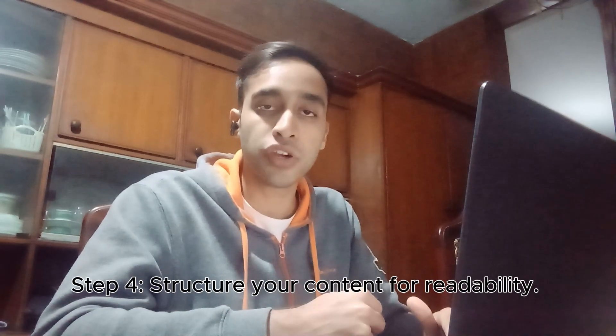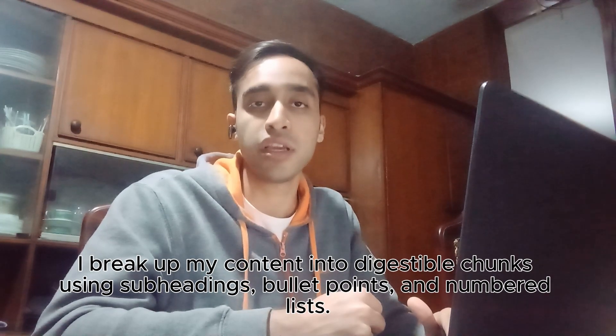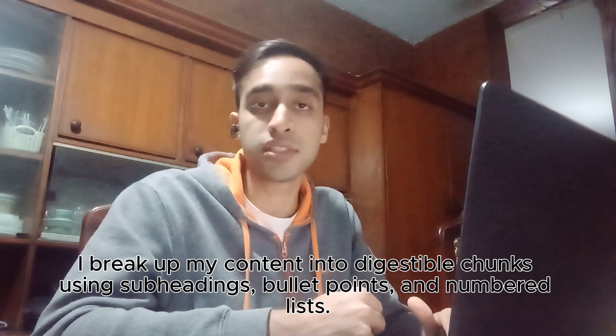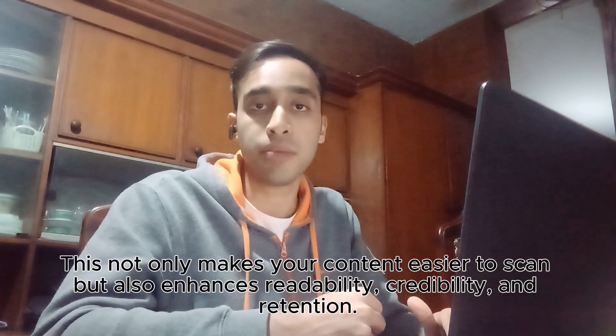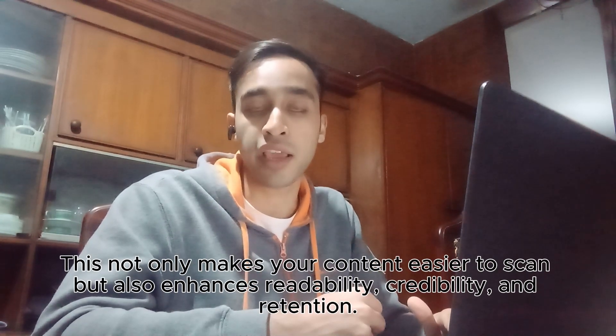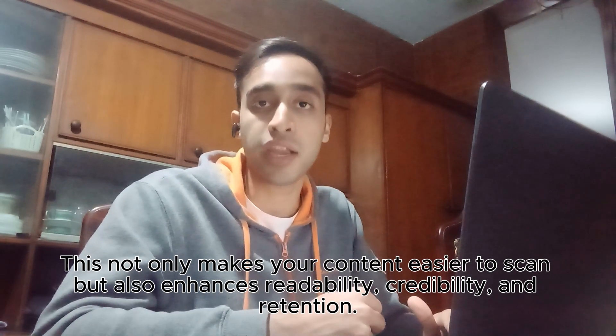Step four: structure your content for readability. I break my content into digestible chunks using subheadings, bullet points and numbered lists. This not only makes your content easier to scan, but also enhances readability, credibility and retention.